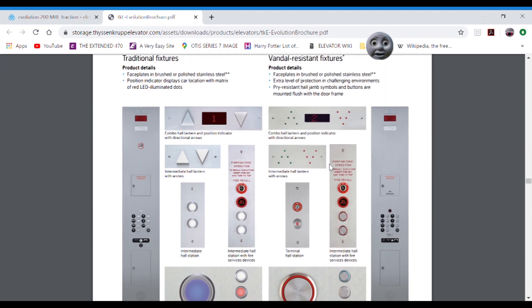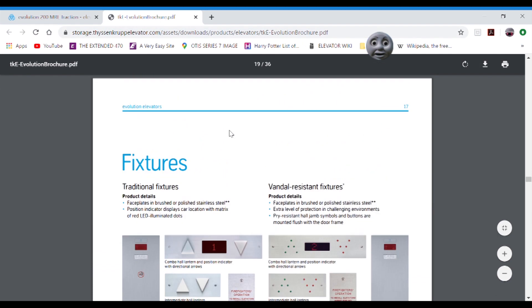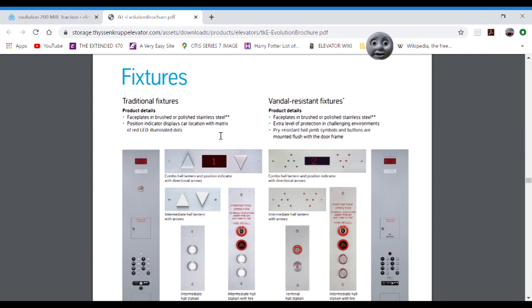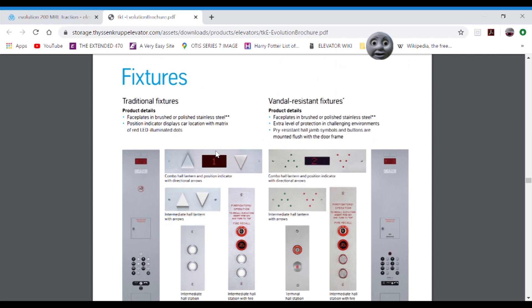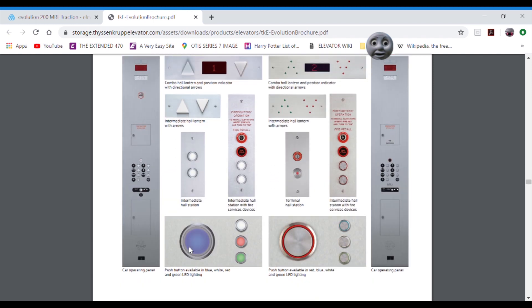And speaking of fixtures — here they are. Tell me what's missing from these fixture options — I'm going to put this PDF in the description. I don't know when this happened. Probably happened a long time ago, but again, I don't know. So what do you notice? Anything missing here?